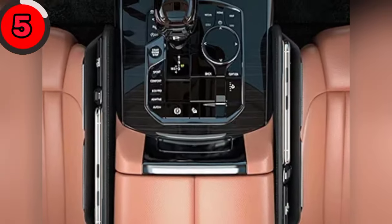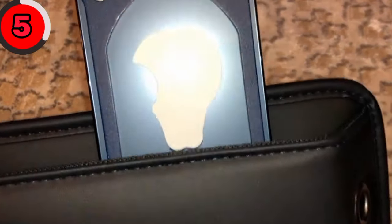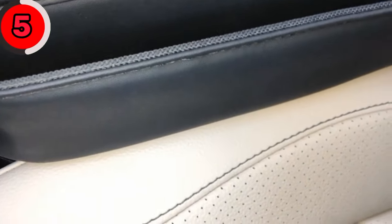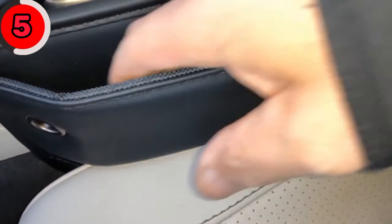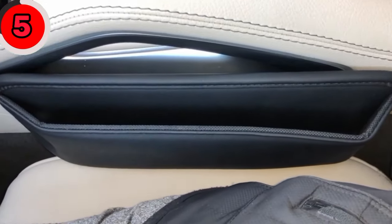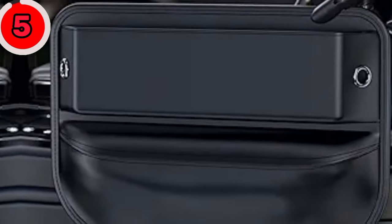Fill that gap and keep your belongings within reach with the Wanfooder Car Seat Gap Filler. This car seat gap filler is great for keeping your pocket necessities organized. It can prevent small items from falling into the gap, like mobile phones, cards, and keys. This car seat organizer has a good texture that feels smooth and soft, and is made of high-quality leather that looks very luxurious.